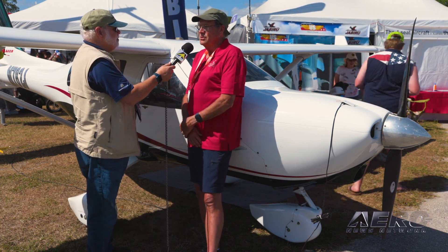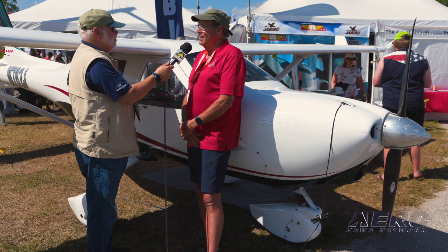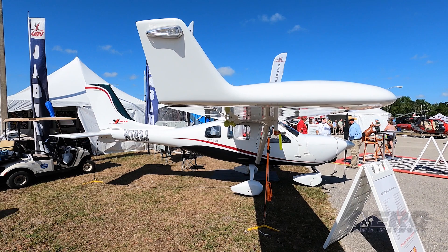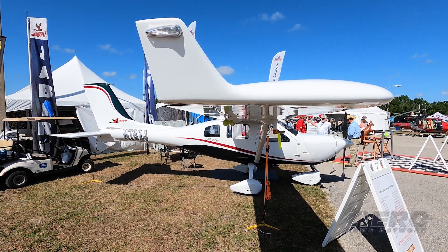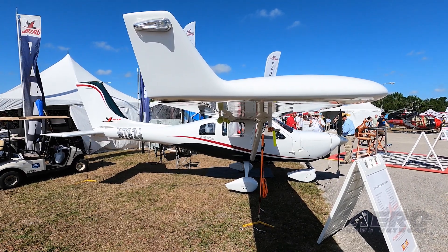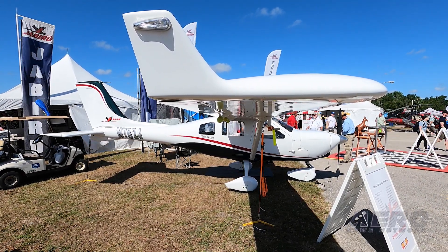Model-wise, we're standing next to the J230D, which is the current model line as an SLSA — a two-seat, three human-sized doors. This airplane also comes in a four-seat model. Both aircraft use the six-cylinder, 120-horsepower air-cooled direct-drive engine.